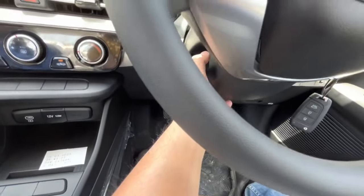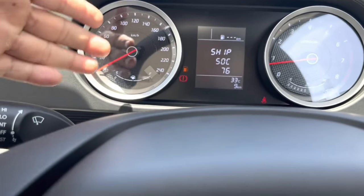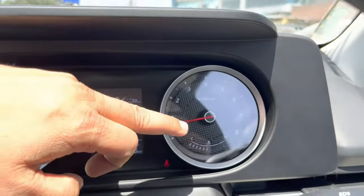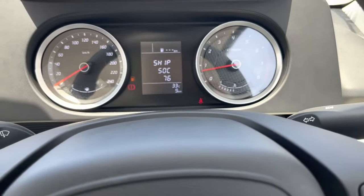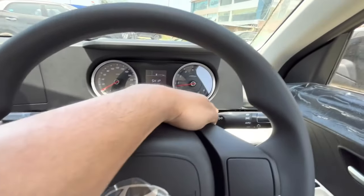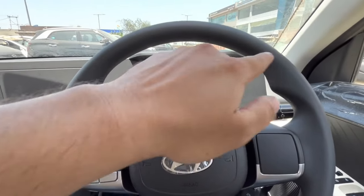There is a tilt steering but no telescopic. You can see the analog cluster — there is no digital. The left side is the speedometer, right side is the tachometer, and in the middle is all the information like mileage. It has a simple interior with a two-spoke steering wheel. Left side has the wiper stalk, right side has the indicator. In the base model there is a special feature — you can get auto headlamps.